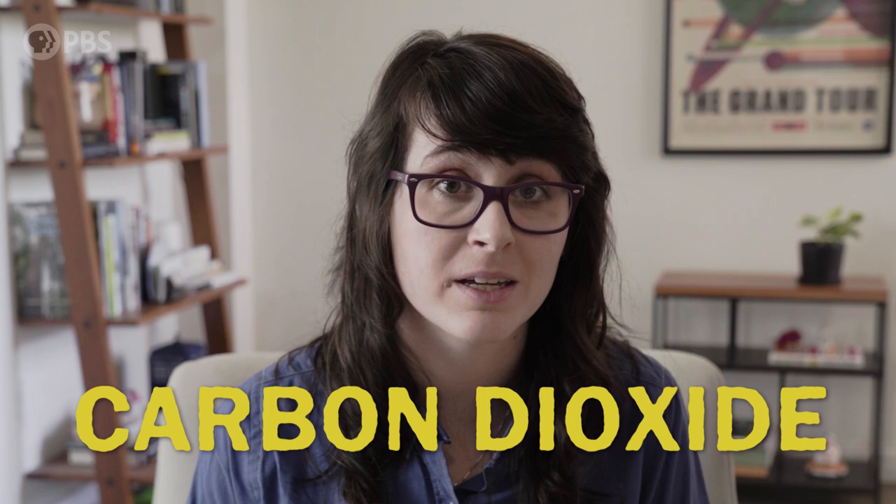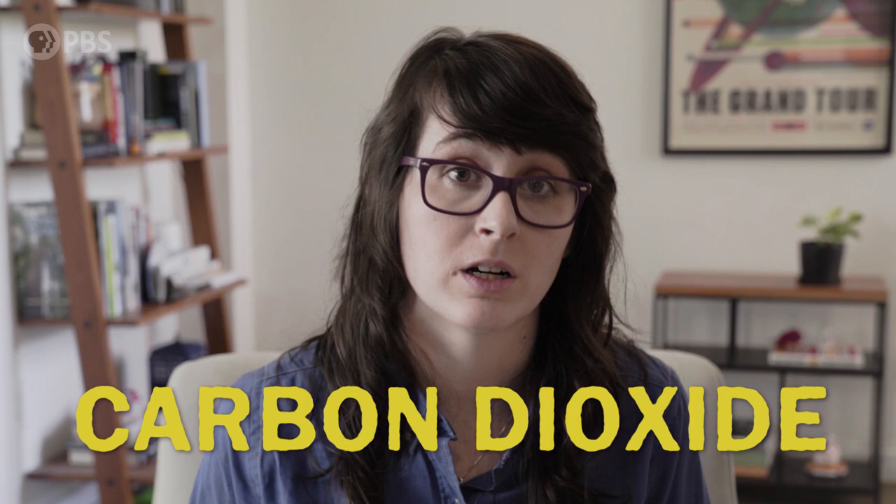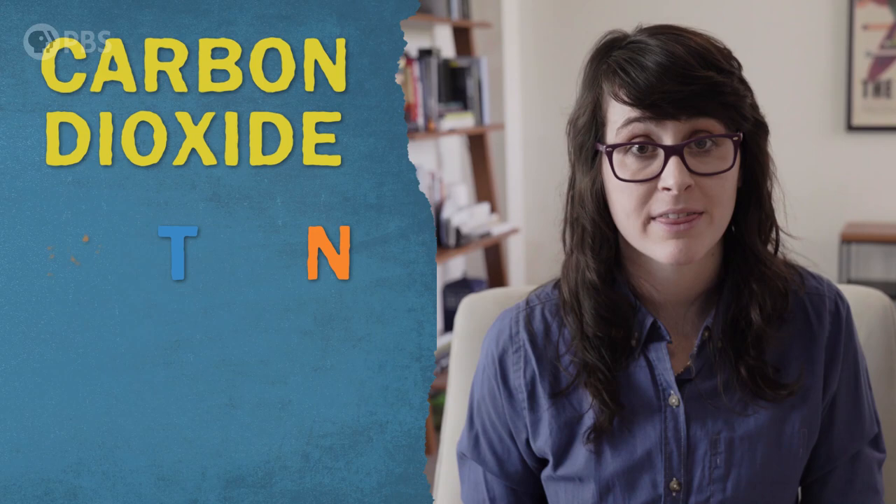Carbon dioxide. Carbon dioxide plays a huge role in our planet's climate and climate change, but it isn't really an air pollutant — at least not in the sense that carbon dioxide itself harms human health. When we talk about carbon dioxide, we want to implicate it as one of the main greenhouse gases, along with methane and nitrous oxide, that are both essential to life on this planet but also in current concentrations are making it increasingly hot in here.